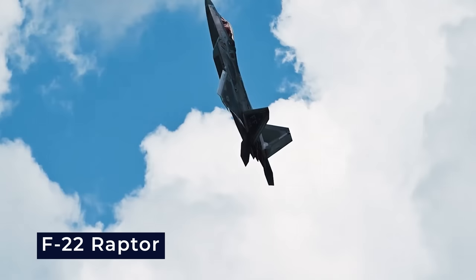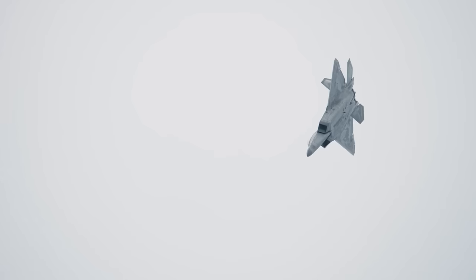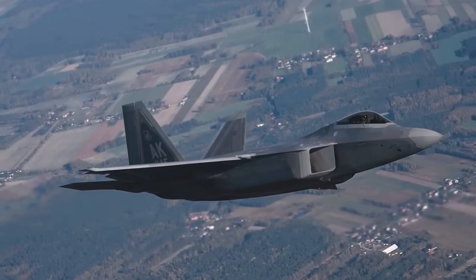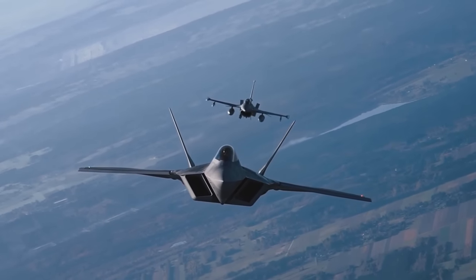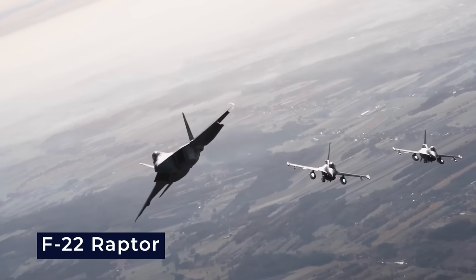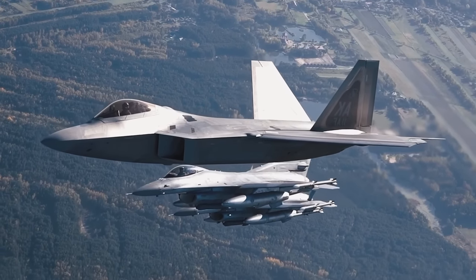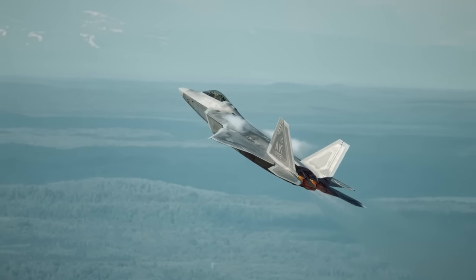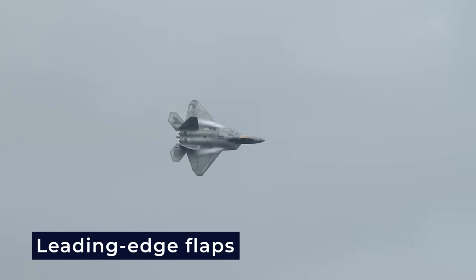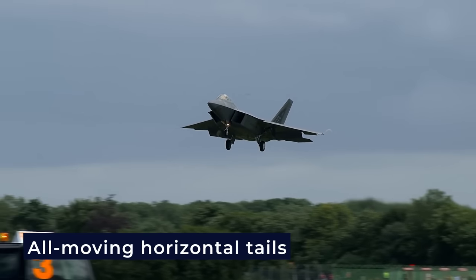The F-22 Raptor is a fifth-generation fighter designed with an advanced aerodynamic design that combines stealth and aerodynamic performance. Its design is focused on supersonic performance, with extensive area ruling applied to the airplane's shape, and nearly all of the fuselage volume lying ahead of the wing's trailing edge. The F-22 Raptor features clipped diamond-like delta wings smoothly blended into the angular fuselage, with four empennage surfaces and leading edge root extensions running to the upper outboard corner of the caret inlets. The inlet upper edges also meet the fuselage's four boattail chines.